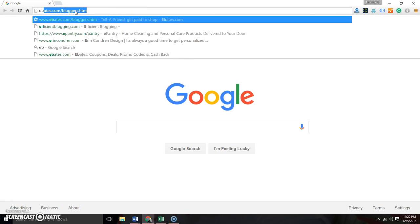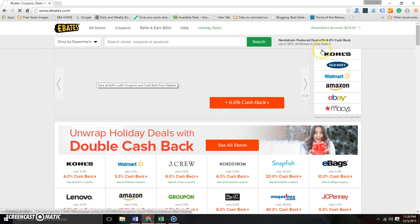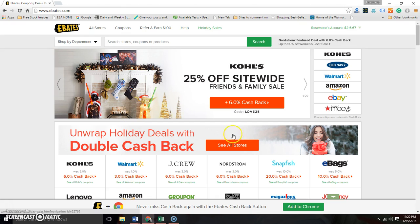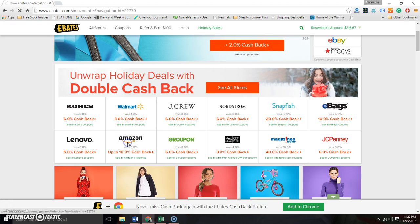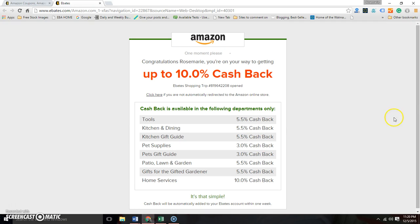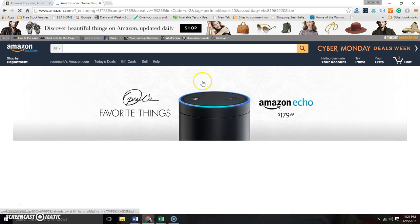If I want to buy something on Amazon, I'm gonna go to Ebates first. Click into Ebates.com, go right here, sign into your account. Amazon is actually featured right now — they're doing double, up to 10% cash back — so I'm just gonna click Amazon, shop now, that's it. Now whatever I buy on Amazon is going to give me up to 10% cash back.